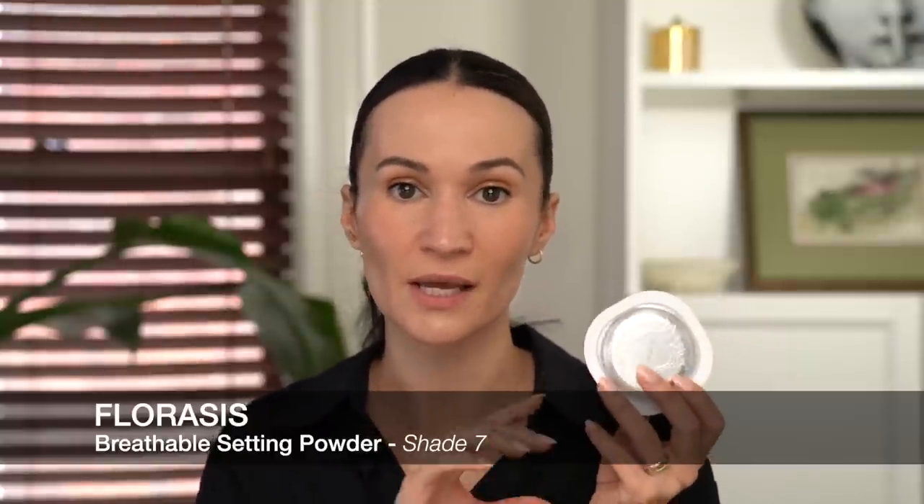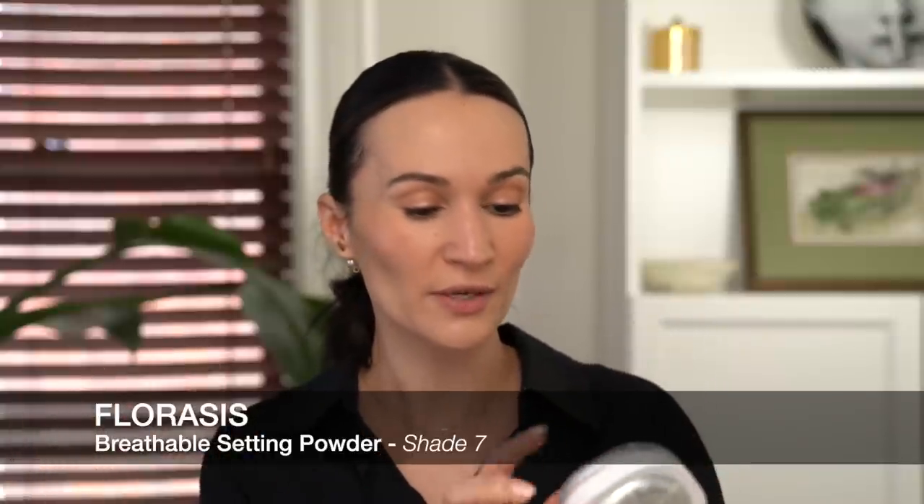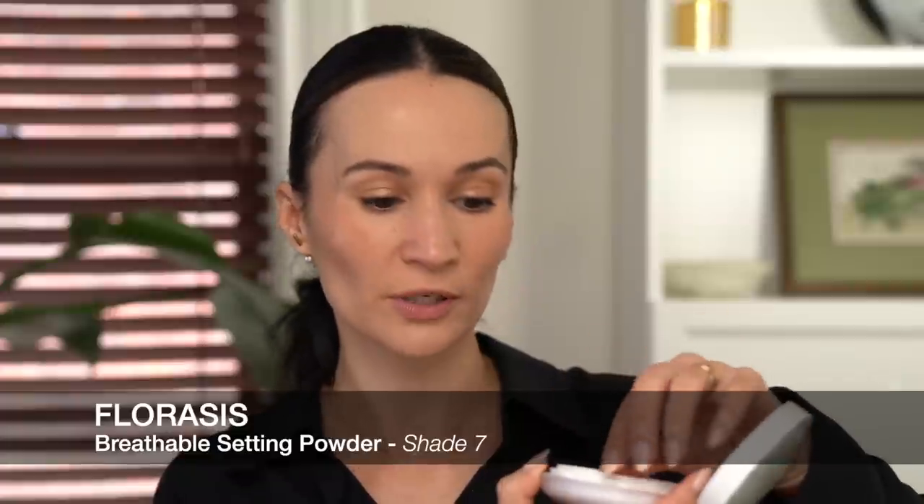Powdering my T-zone with this absolutely gorgeous loose powder. This is from Floresis — a luxury beauty brand from China — and this is their gorgeous peach blossom powder in shade number 07, which is slightly tinted. They also have a translucent one. This reminds me of the By Terry Hyaluronic Hydra powder — it has that really, really fine texture and nice oil control. It comes in a cushion compact almost, with a mesh sifter and a super luxe powder puff. I like to press this into my T-zone where I know my oils like to come out to play.